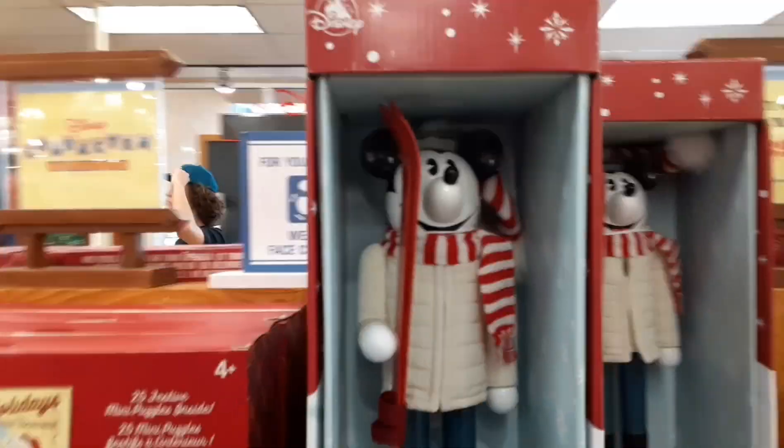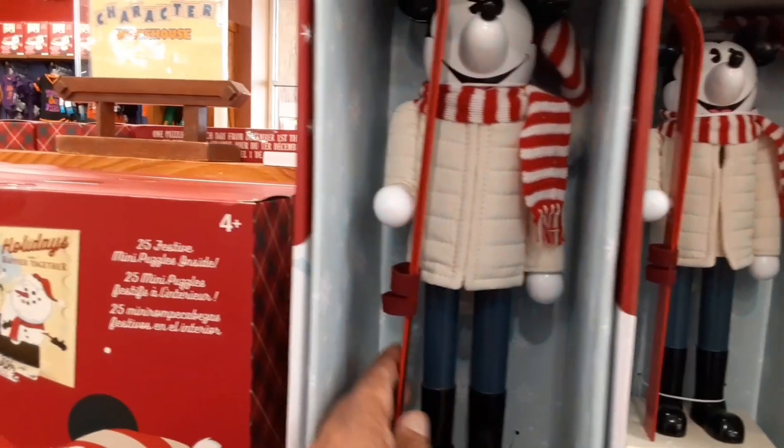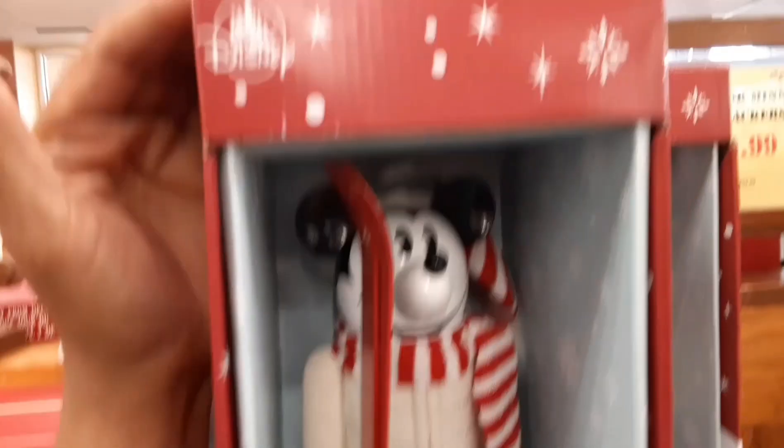They have a Mickey Nutcracker here for $39.99. It's a good size — looks to be about the length of my forearm, so it's a good size. It's 13 inches. They don't have the Minnie here, just the Mickey.